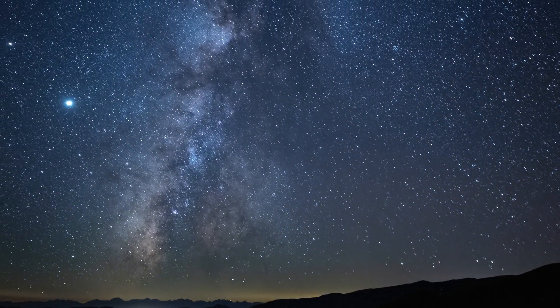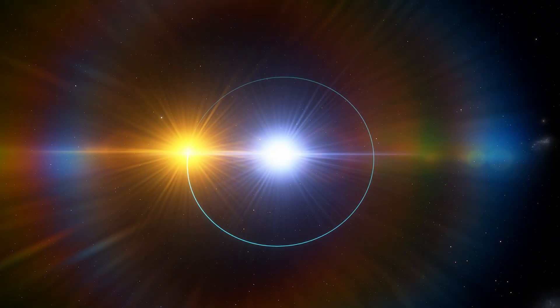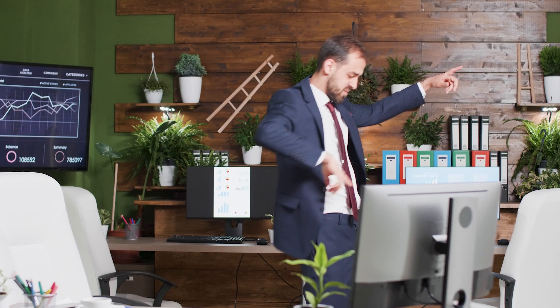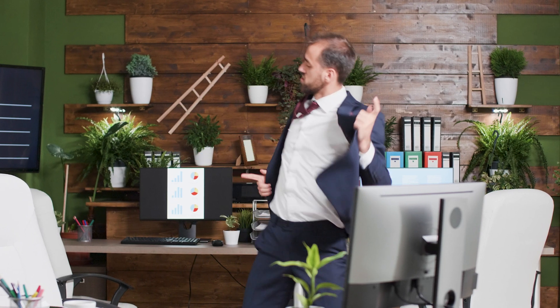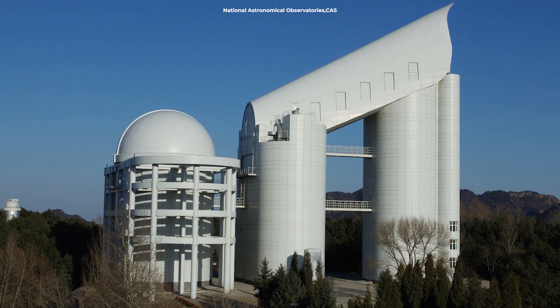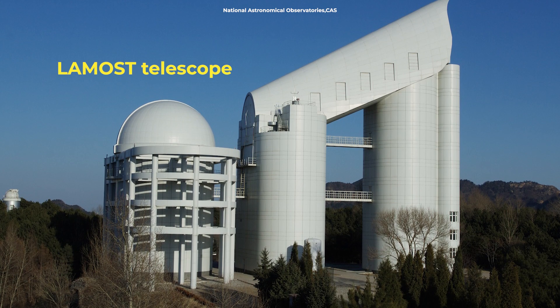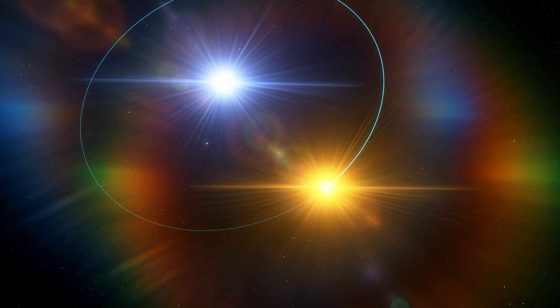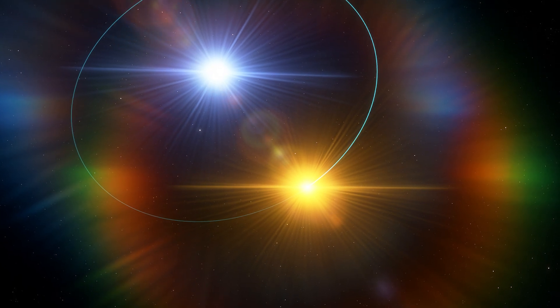So how did scientists even know this tiny black hole was there if we can't see it directly? They used a clever method. Instead of looking for x-rays or other bright signals that black holes usually give off, they looked at how the red giant star in the system is behaving. Think of it like this: you're watching a dance, but you can't see one of the dancers — you can only see the other's movements. By tracking those movements, you can figure out there's an invisible partner pulling the strings. Using data from two powerful tools, the LAMOS telescope and the Gaia satellite, scientists noticed that the red giant in G3425 was moving in a way that could only be explained if something massive was tugging on it.